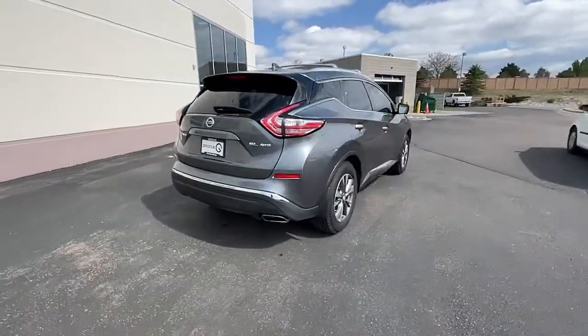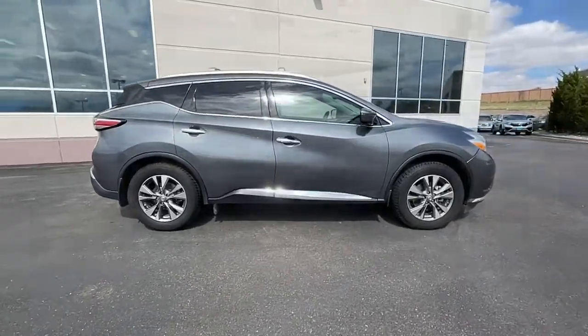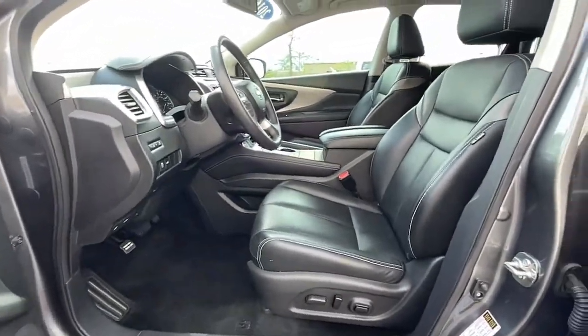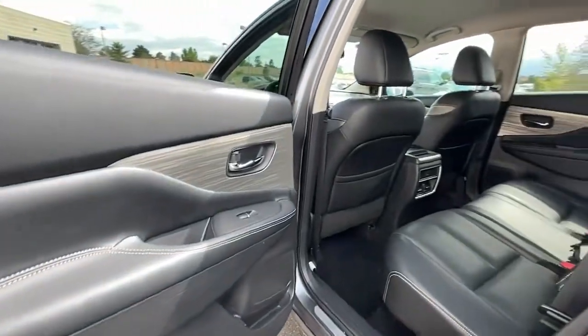The following are some of this vehicle's highlighted options: keyless entry, navigation system, power lift gate, power passenger seat, fog lamps, Bluetooth, heated front seat, electronic stability control, dual zone AC, blind spot monitor.